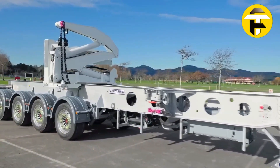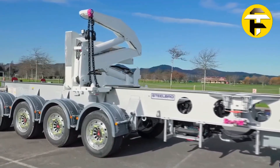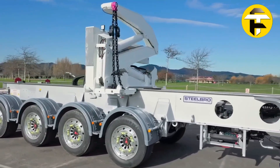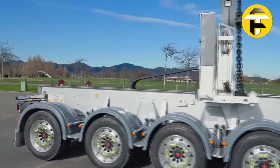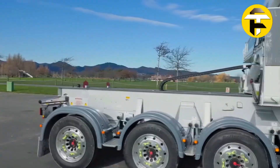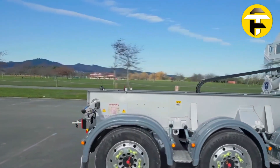Optional independent power packs such as Kubota engines enable fully hydraulic operation without relying on the truck. Stabilizers, crane arms, and intuitive controls streamline loading and unloading, reducing operation times while maintaining safety, flexibility, and efficiency in intermodal and remote transport applications.